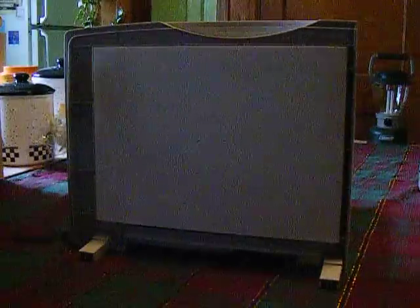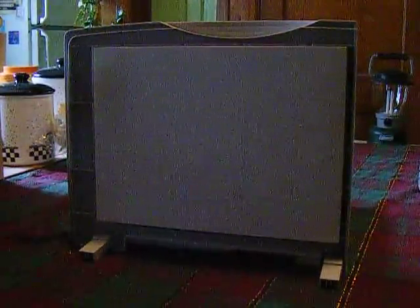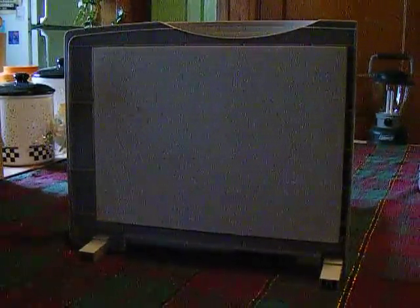Now I'll show you my big one — another Maglite. It's a 4D Maglite that takes 4 D batteries. You can see the module in there. This is the brightest light I have. It also uses a 3-watt LED just like the 2AA model, but because it uses 4 batteries instead of 2, it has more power available and is able to be brighter. Just like all other Maglites, you can focus it between spot and flood. I'll show you what it looks like without the reflector.